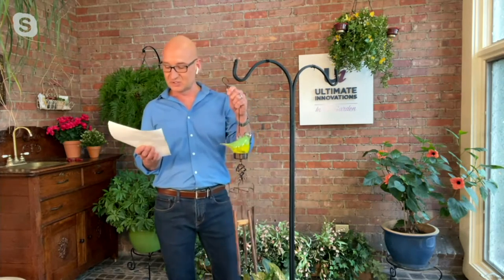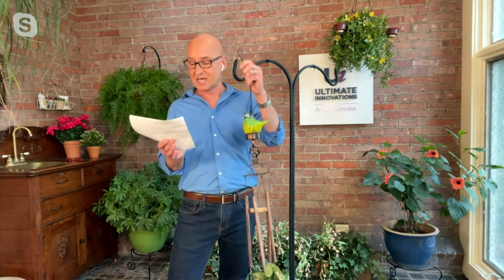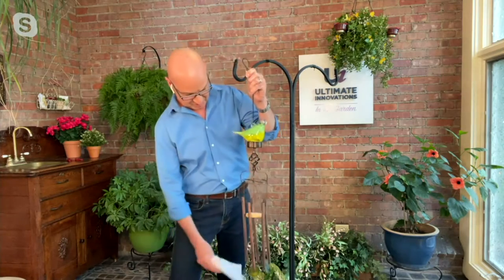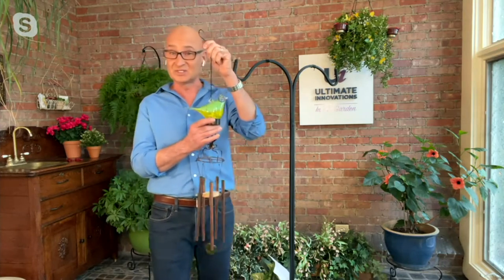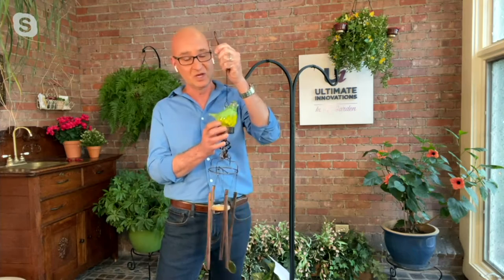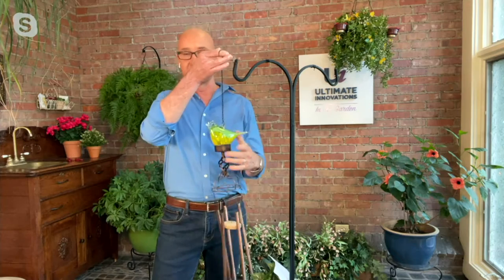We introduced this product this year and have sold 3,400 units. As you saw in the video, the teal and the red have sold out, but we do still have this beautiful yellow one left — what I like to call my little canary.